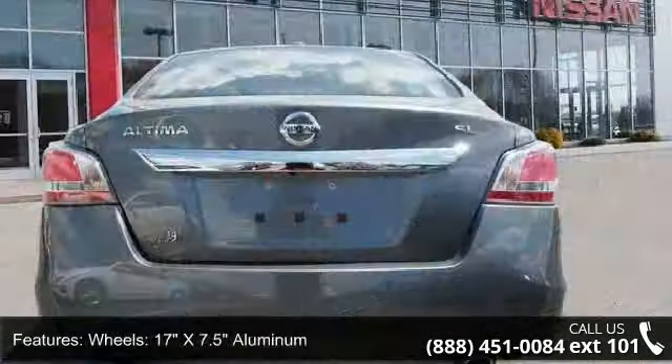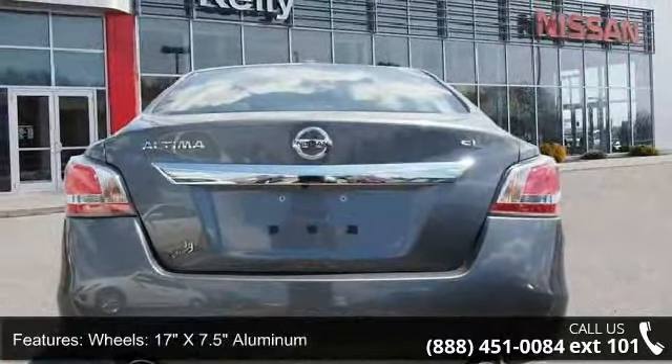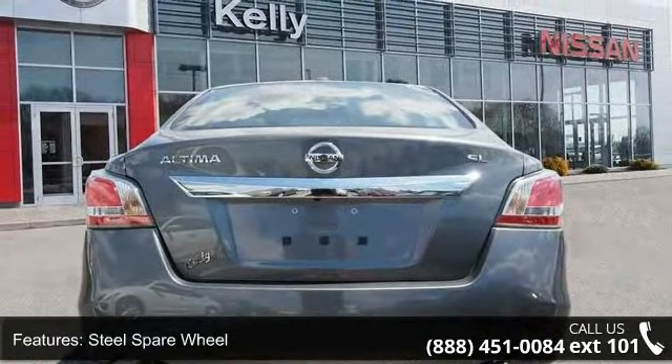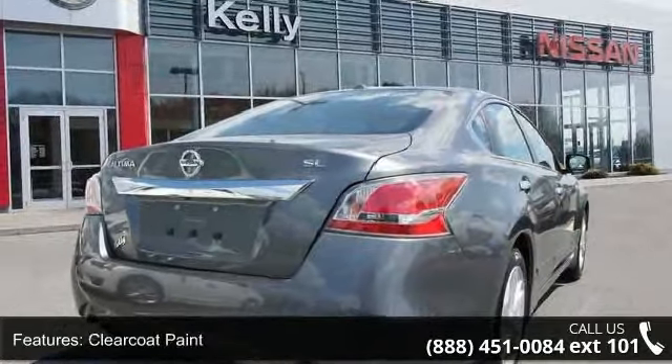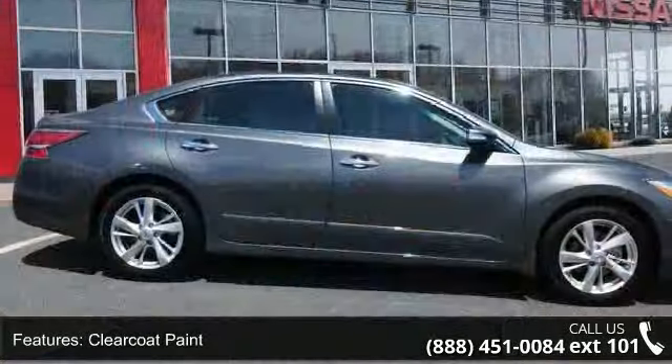Wheels are 17 inches by 7.5 aluminum with a steel spare wheel. Additional features include clear coat paint, chrome side windows trim, black front windshield trim, light tinted glass, and trunk rear cargo access.